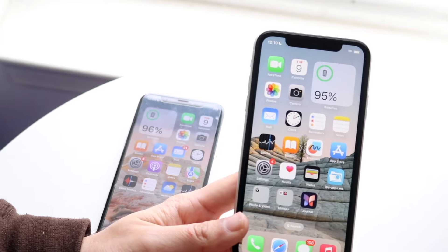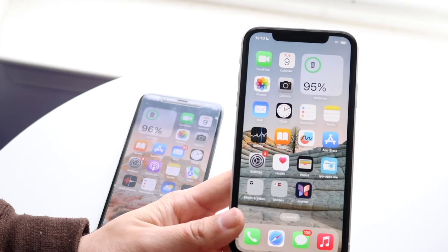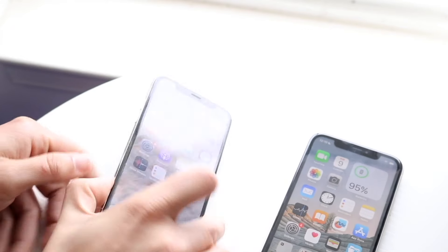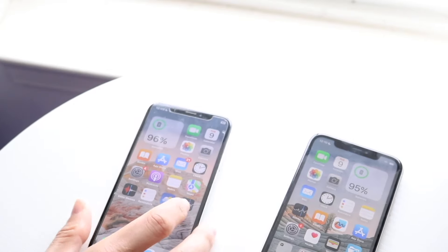Now let's go and do a speed comparison between both these phones. The iPhone 11 has an Apple A13 Bionic chip inside of it with 4 gigabytes of RAM, where the iPhone 10 has an Apple A11 Bionic chip inside of it with 3 gigabytes of RAM. So let's go and see which one's the faster phone between both.